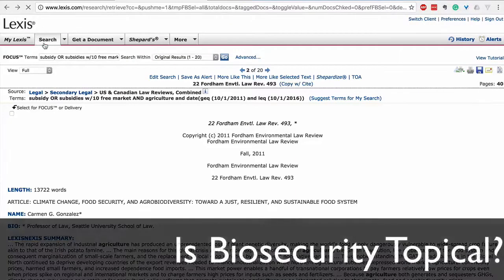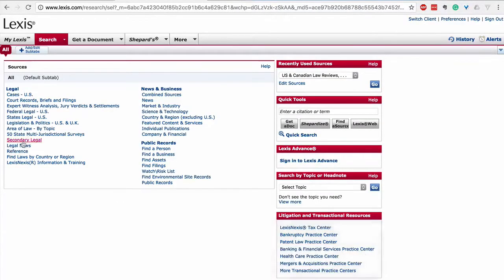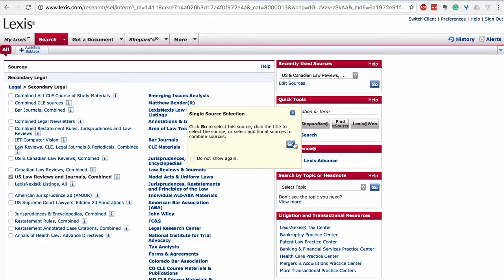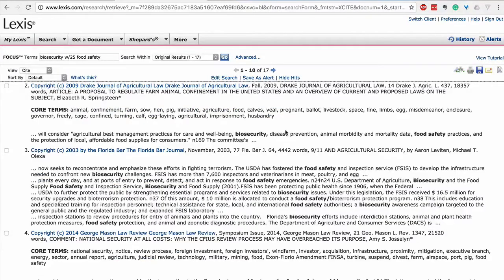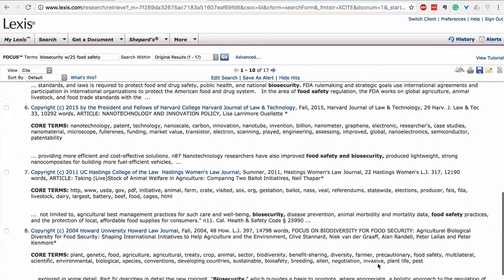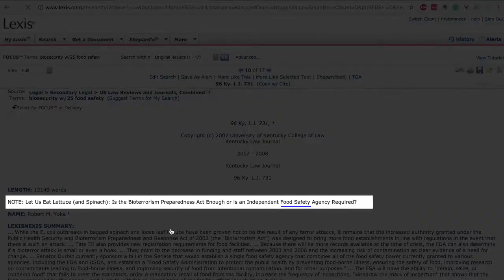Now a quick case study: how would you try to see if biosecurity fits under the food safety and agriculture policy topic? I'd search 'biosecurity within 25 words of agriculture policy' — getting nothing. I'd then change that over to 'food safety,' seeing 17 results. Is anyone talking about biosecurity in a way that seems food-safety-ish? The answer is yes — I think we're on topic.